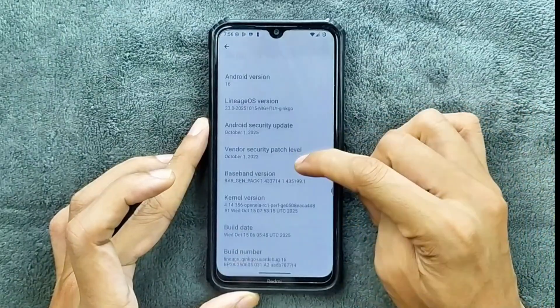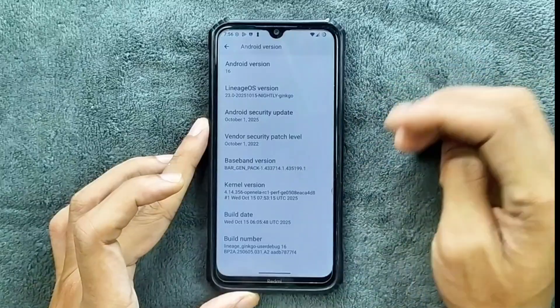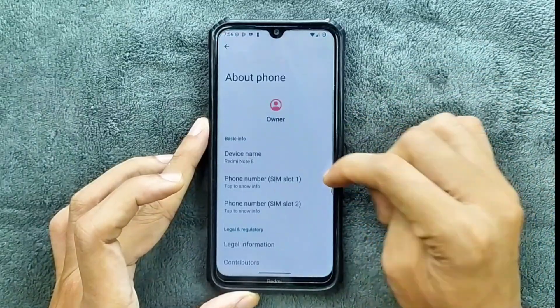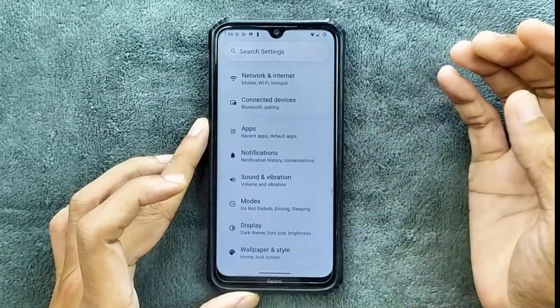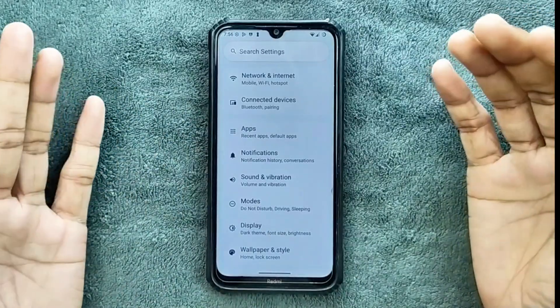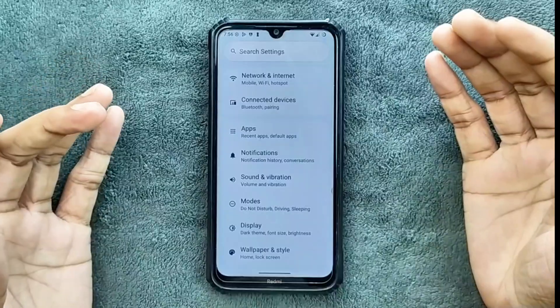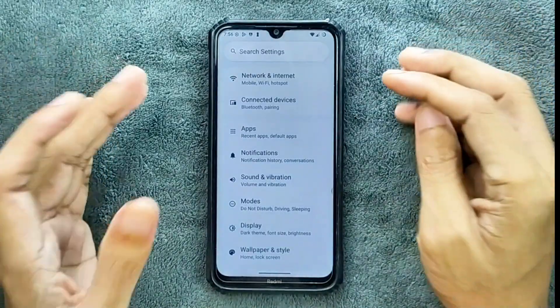So as you can see here, Android 16, Lineage OS 23, and the security patch level is October 1st, 2025. The UI is pretty much similar to AOSP-based Android ROM — nothing new here, and you are not getting much customization option. It is a pretty bare-bones ROM, so if you like customization, you can absolutely ignore this ROM.